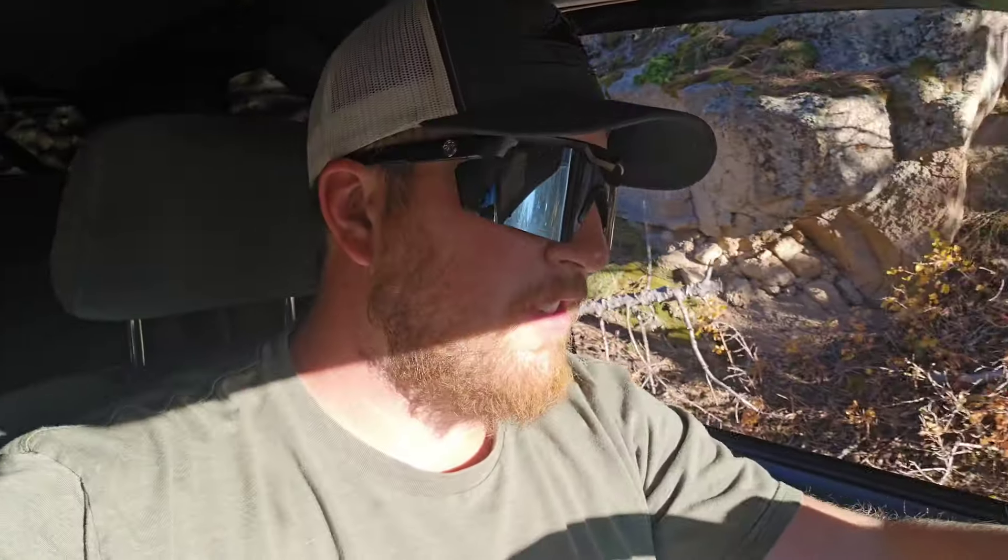Hey guys, back with another video. We're gonna be doing an open and close video showing you how to properly open and close a 270 degree awning that I got from Open Road Off-Road. It's a super slick awning — it's got blackout on the top, it's 95% sun blocking, it's freestanding with legs if you need them, and it's got this really cool new style ratchet. Let's get into it and I'll show you how it functions.